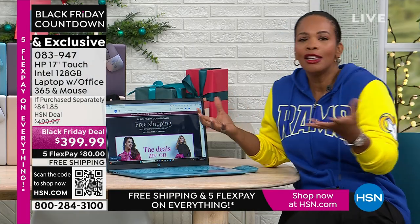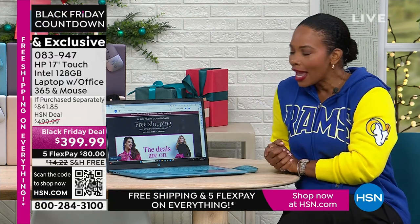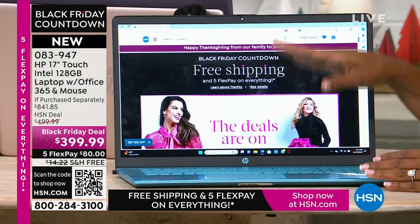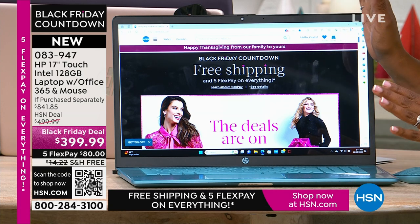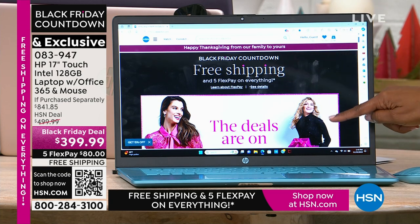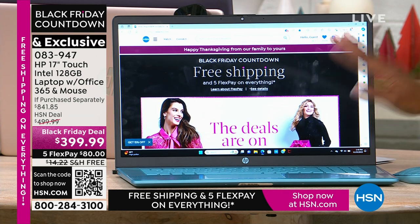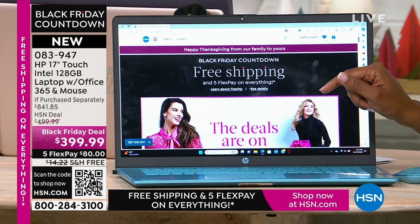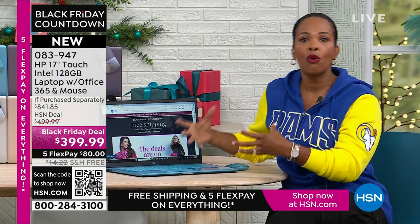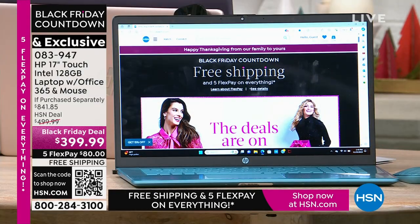This computer isn't for an astrophysicist — but for everything that all of us do every day, it's a perfect computer. For students, for seniors, for everyday users who aren't computer mechanics but use their computers daily. This has Windows 11 in S mode — S stands for safety, speed, and security. You don't have to buy antivirus, anti-malware, anti-spyware, or anti-ransomware for this computer. You don't have to install it or keep up with it. Windows 11 is the safest Windows operating system Microsoft has ever created.